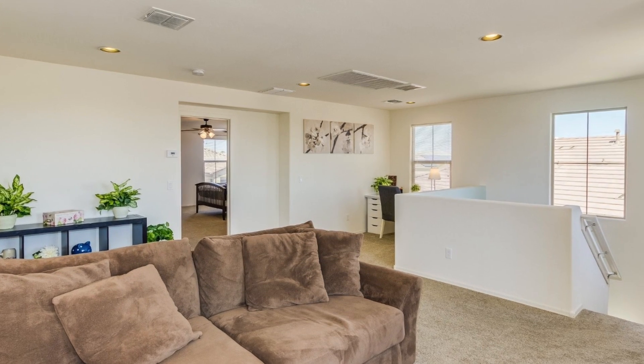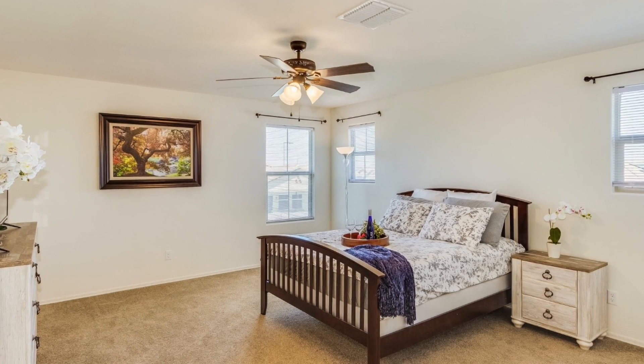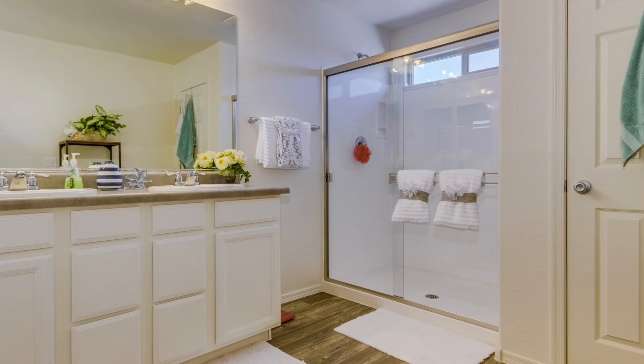Upstairs you'll enjoy mountain views from the open loft. The master bedroom features two walk-in closets. You also have two additional bedrooms and another full bath upstairs.